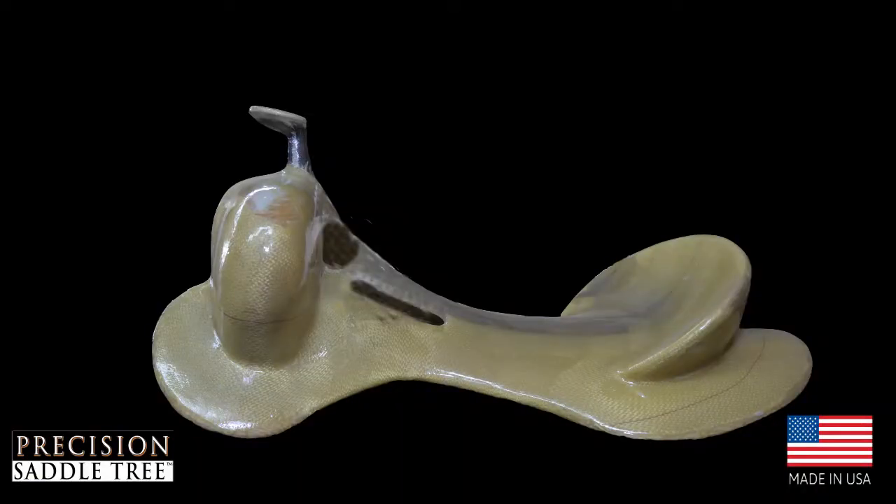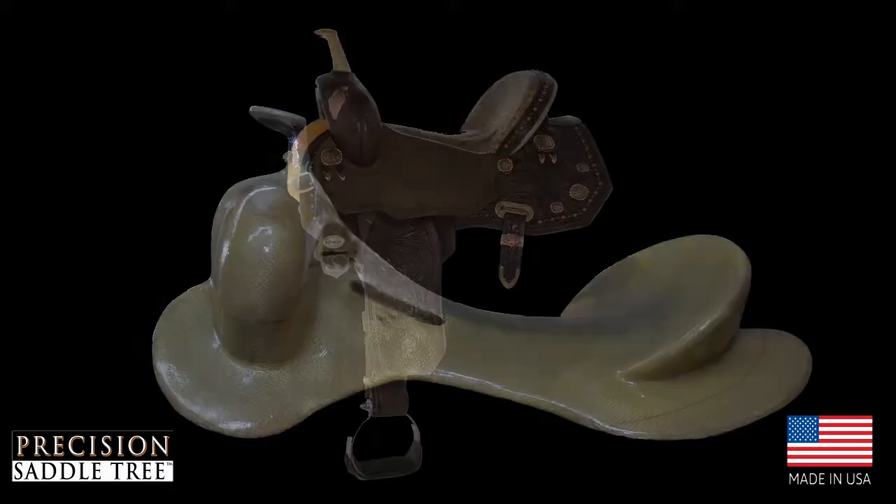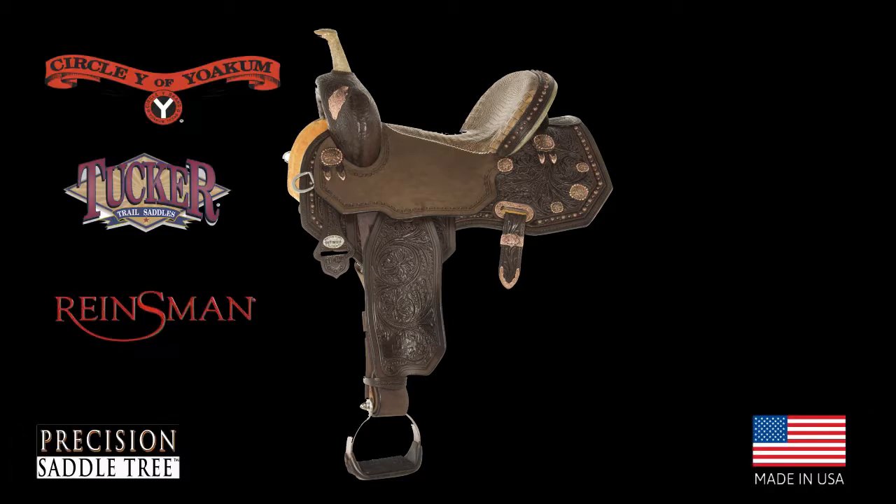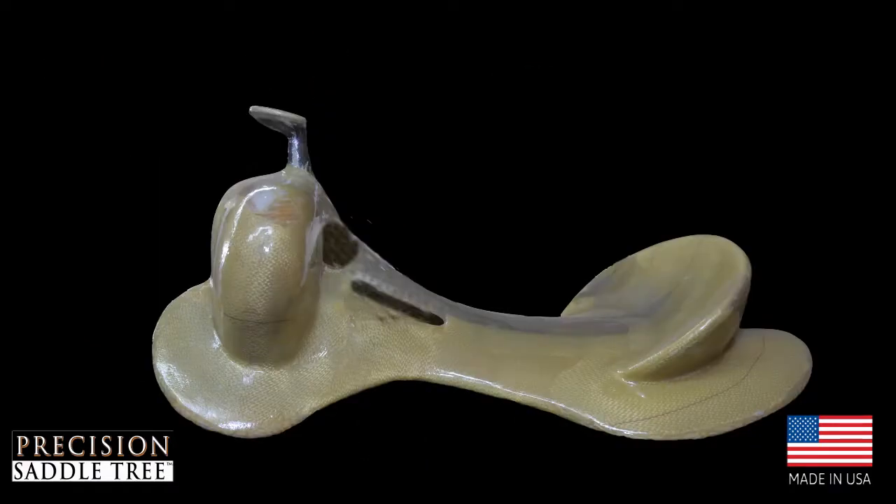Remember that the most important part of your saddle is what's inside. Don't settle for a pretty covering on top of an imported tree. Circle Y, Tucker, and Rainsman saddles are built exclusively on Precision Saddle Trees manufactured in Yoakum, Texas.